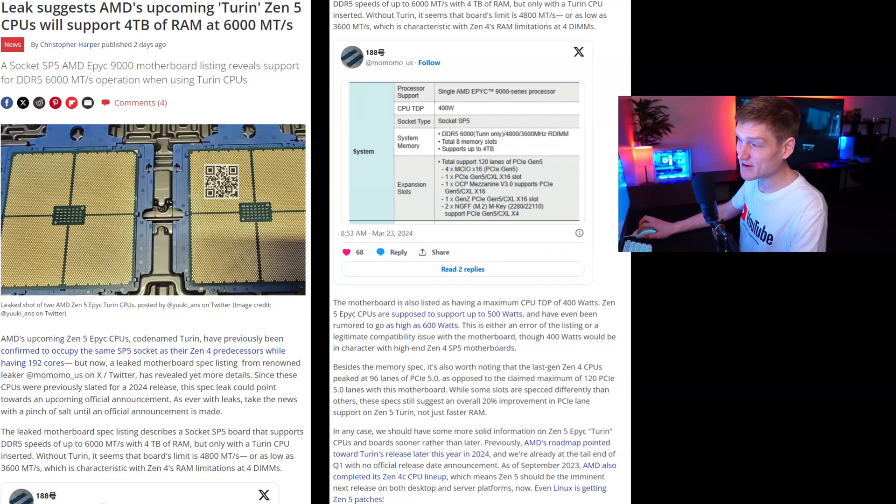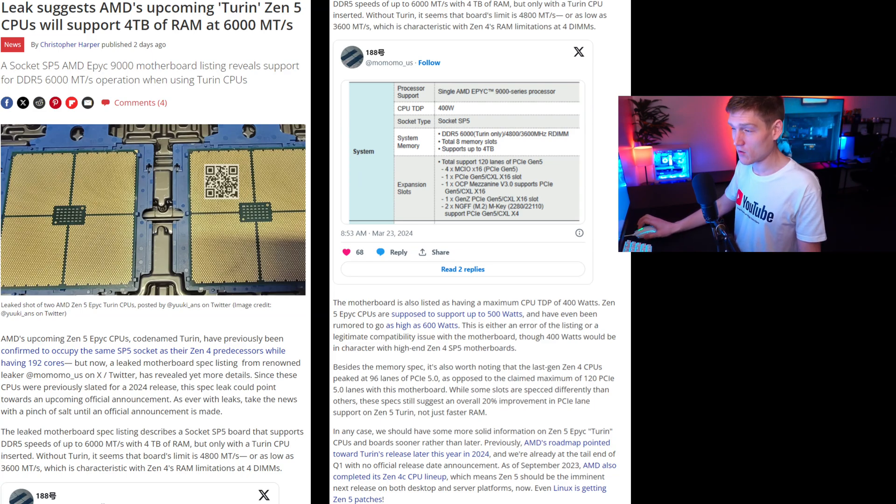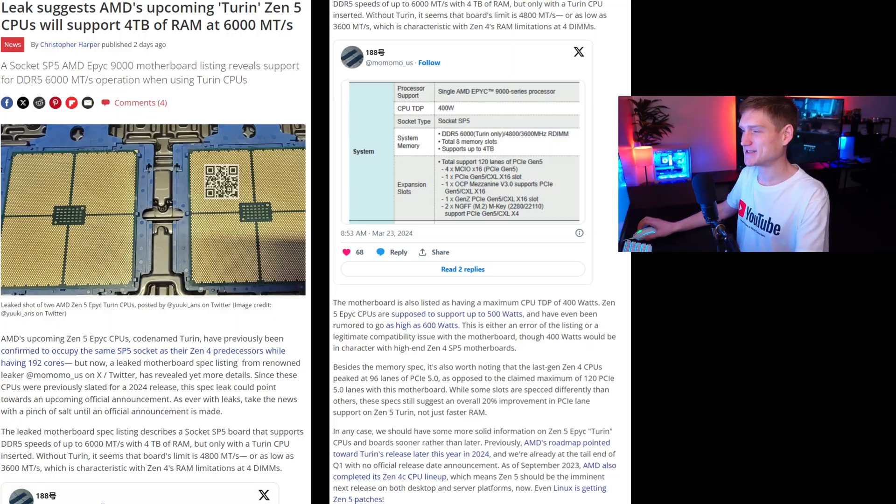The PSVR2 PC compatibility news is really interesting to me — let me know what you think in the comments. A lot of the numbers around RAM specs and CPU-to-motherboard communication are still confusing to me, and I appreciate your patience as I'm still in the learning process of computer science. Eventually I'll get to a point where all those numbers make sense. Catch you guys next time!